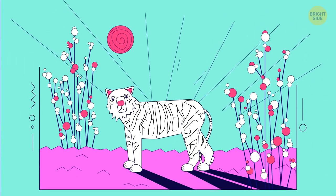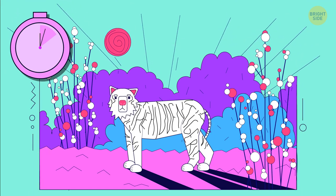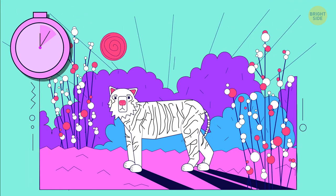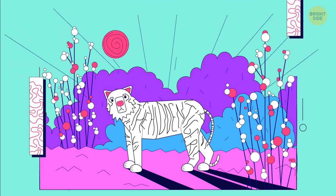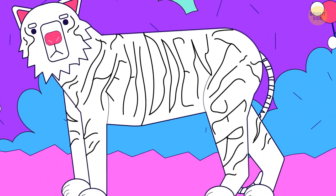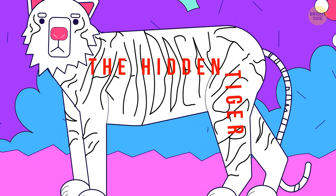Try to find the hidden tiger in this picture. This one was tough — you needed to look not for an animal, but for the words concealed in the stripes.